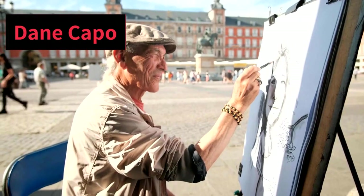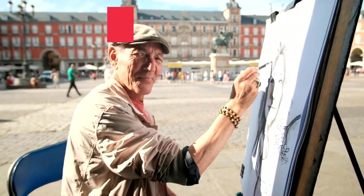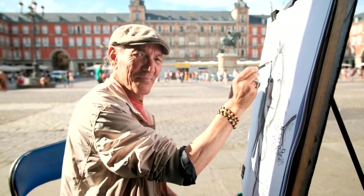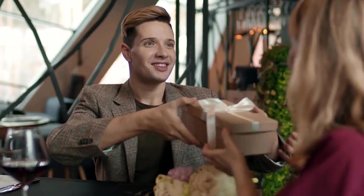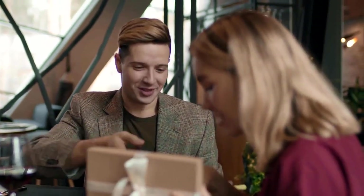I read that you like to paint the people you sell your art to. Why is that important to you? I just always know that I always like to make them happy if they were viewing it.